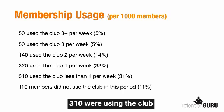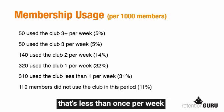310 were using the club less than once per week. If you measure this over a month — and that's our preference — if they're only doing three visits in a month, that's less than once per week. And 110 customers did not use their club in this period.